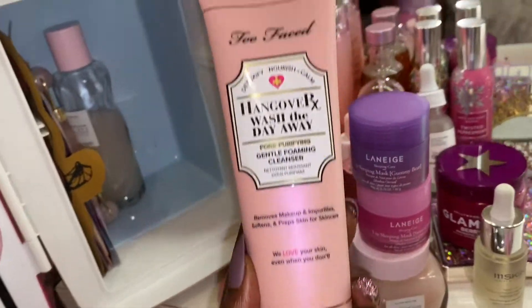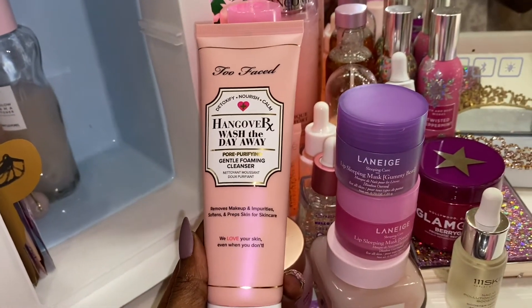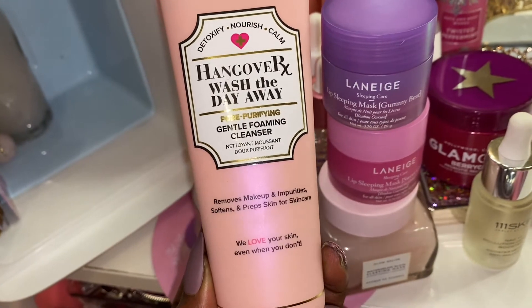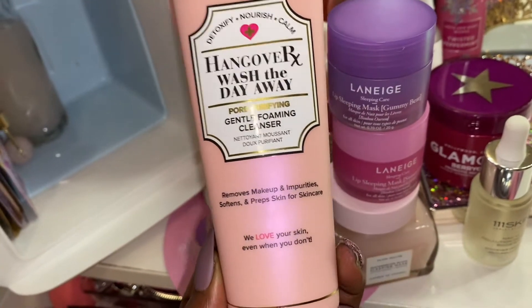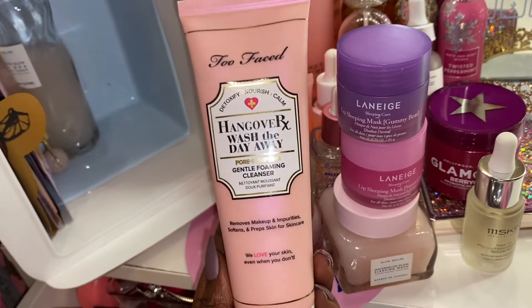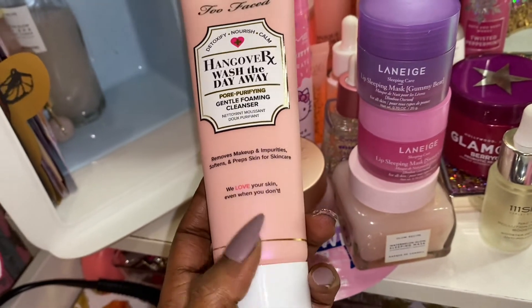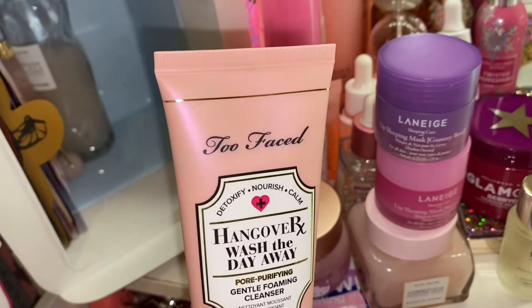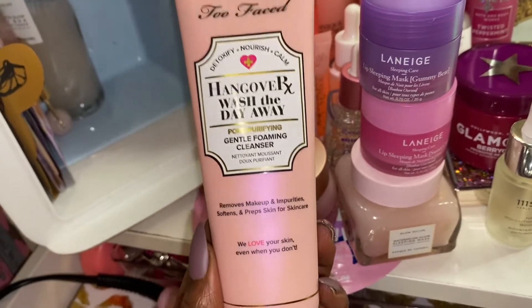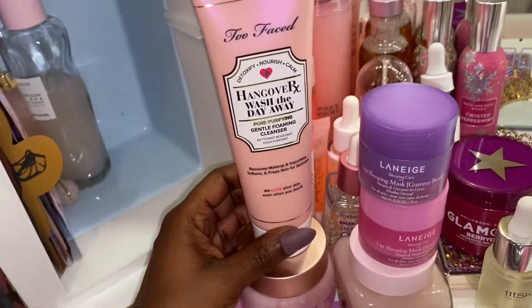This is my favorite foaming cleanser. I got this from Too Faced — it was actually for free. I did an order and they were giving these for free, so I received this in my order. I actually love this and I will be purchasing more of the Hangover skincare line. It has a luminous reflect in the wash, but it leaves your skin feeling so, so clean and really glossy and soft — and it smells good.